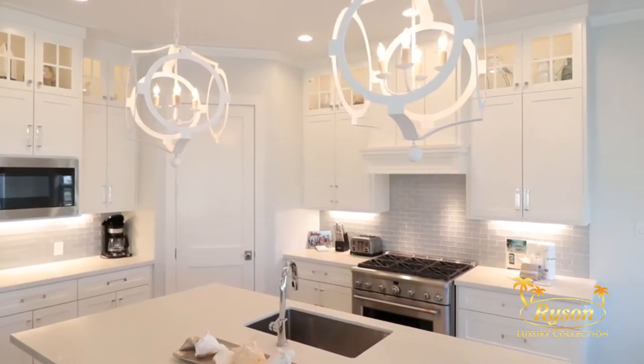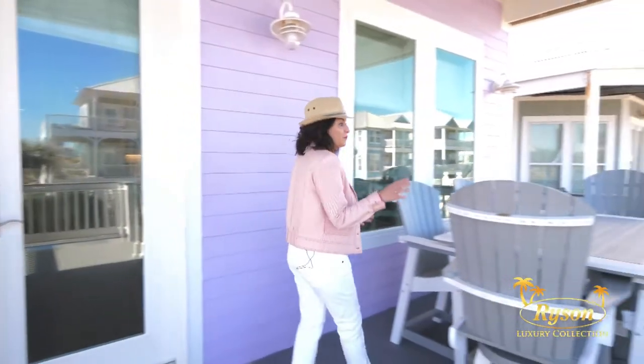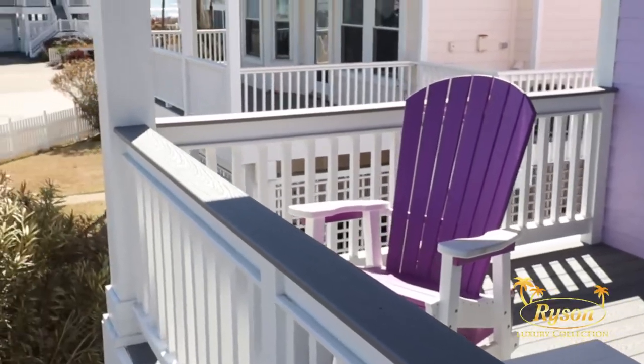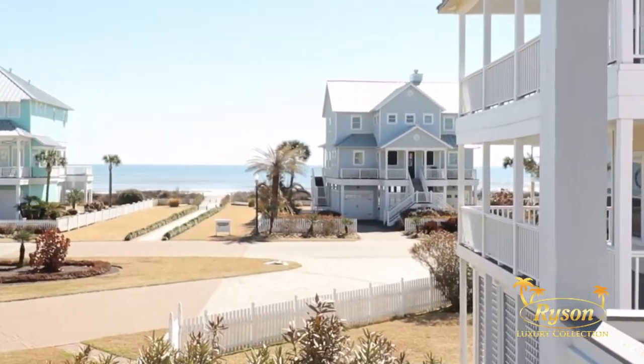Before we explore the bedrooms, let's check out this spacious deck. Imagine having breakfast, lunch, and dinner here with the waves crashing nearby. On this side, you're going to see the gorgeous view of Galveston's beach, and the walk-over is just steps away.